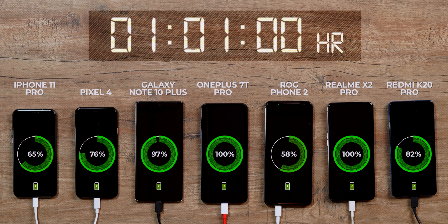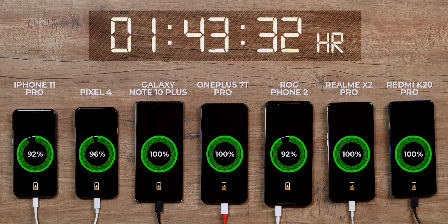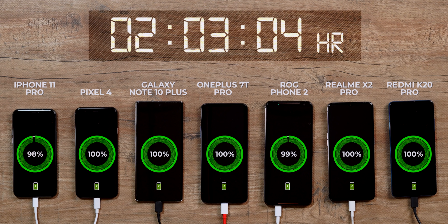The K20 Pro is also well placed at 82 percent. The Note 10 Plus hit 100 percent next, after which there was a bit of a wait as the rest of the phones take their sweet time between 90 and 100. The K20 Pro hit full charge at 1 hour 35 minutes — decent enough. Others are in the 90s, and notably the ROG Phone 2 has moved ahead of the iPhone 11 Pro. The Pixel 4 hit 100 at around 2 hours, followed by the ROG Phone 2 at 2 hours 4 minutes.